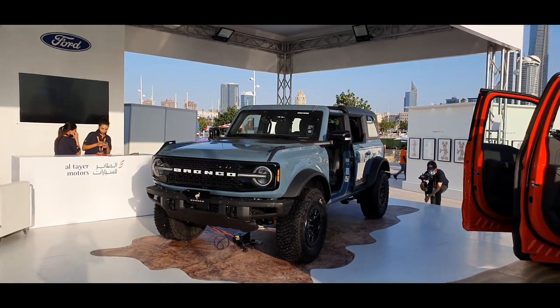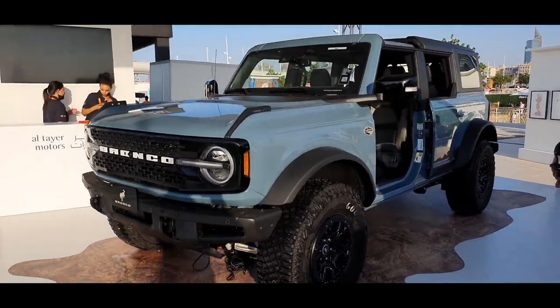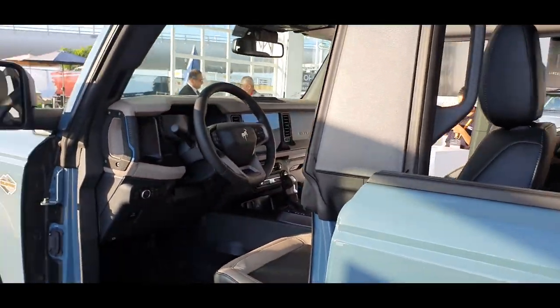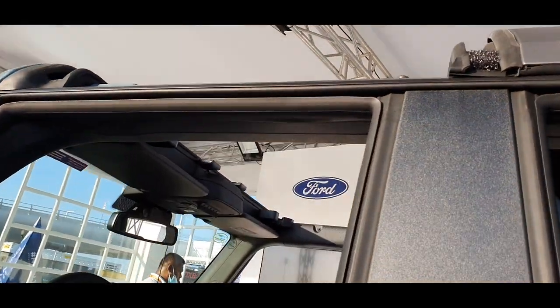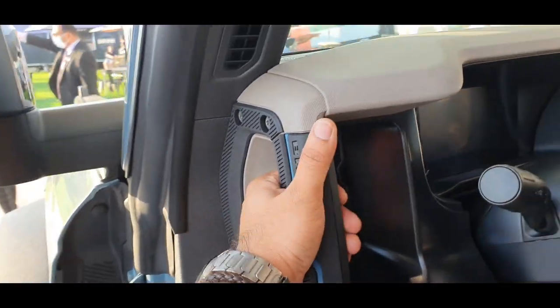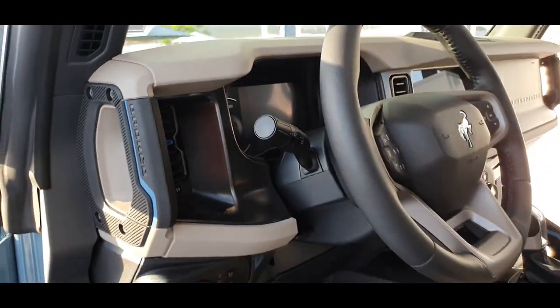This is the flagship Ford Bronco, which is on display here. It's got the very Wrangler-style removable doors and removable roof. There's a nice sturdy handle here with 'Bronco' written on it. Let's jump on board.